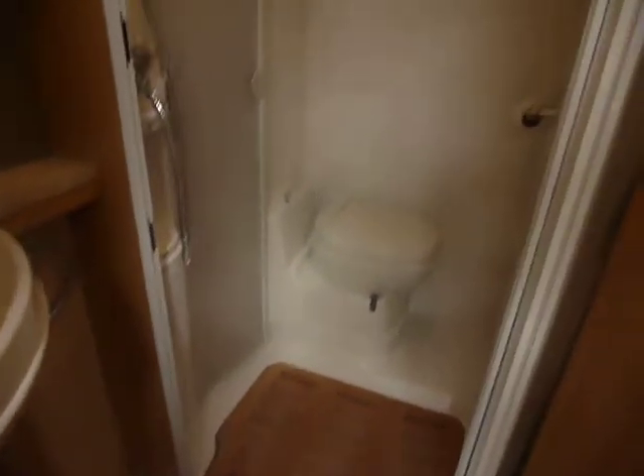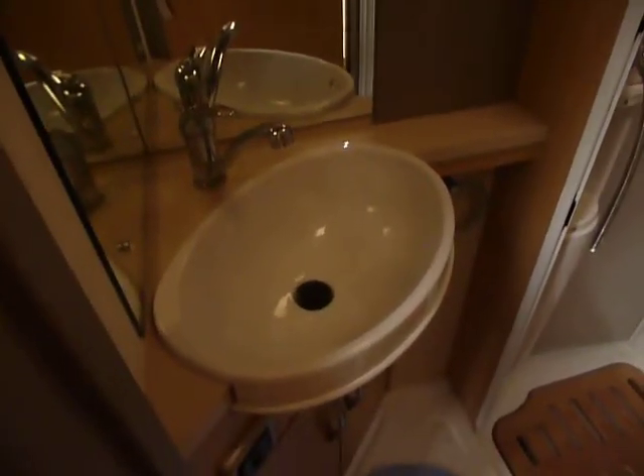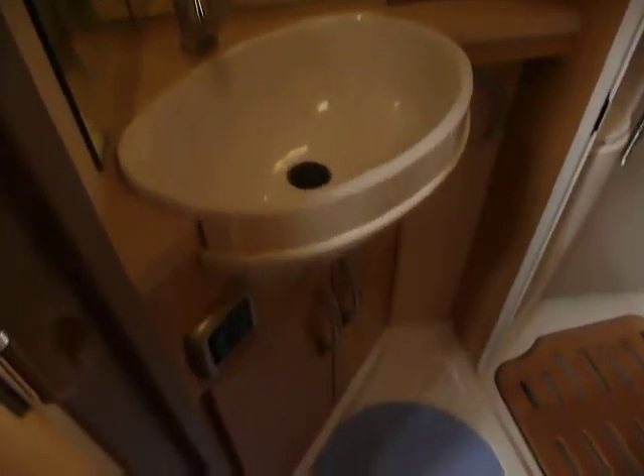In the back here you've got your shower room which completely divides off. There are two bifold doors which close over, making it a complete wet room. There are some cupboards and roof lights, and down here a couple of mirrors and your washroom sink as well, with more cupboards. A nice use of the space.